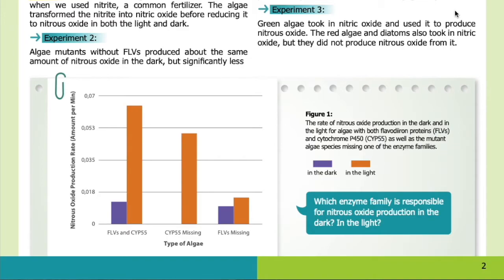Experiment three: green algae took in nitric oxide and used it to produce nitrous oxide. The red algae and diatoms took in nitric oxide but did not produce nitrous oxide from it.